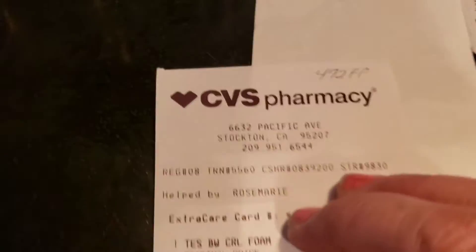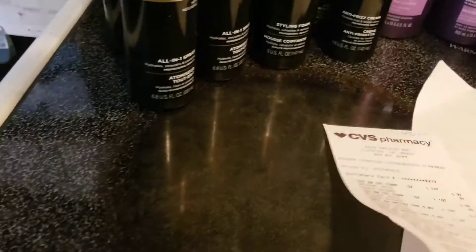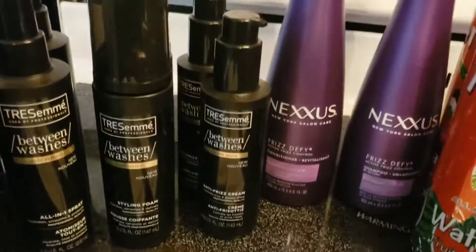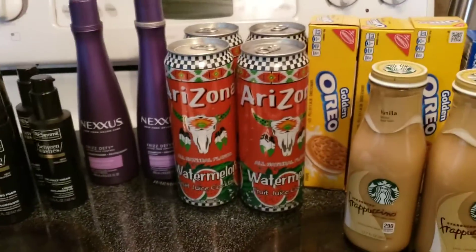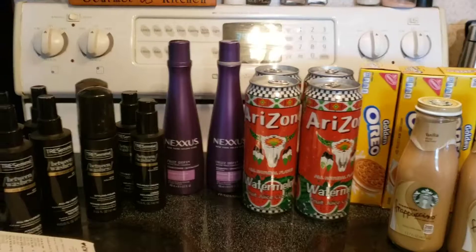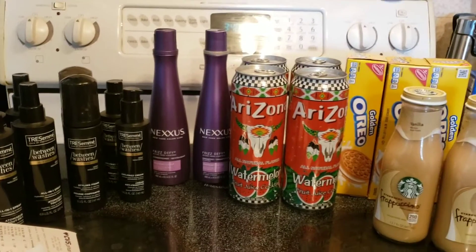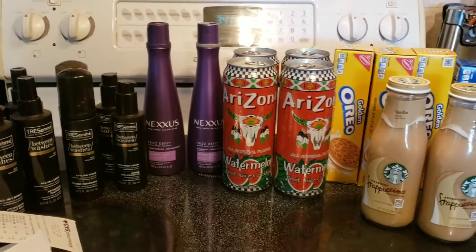With the Nexxus purchase I got 472 Fetch points. I haven't put it into Ibotta yet, but I know they have an offer on there too — I also got some Suave, so we'll see how that goes. Anyway, that was my haul — small but mighty! Happy New Year, I hope to be out couponing more now that Christmas is over. Have a blessed time, and I'll talk to you later!